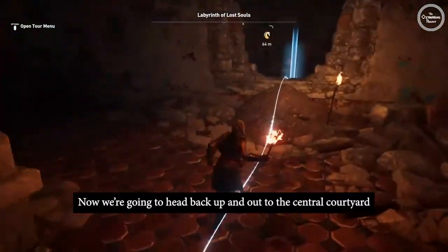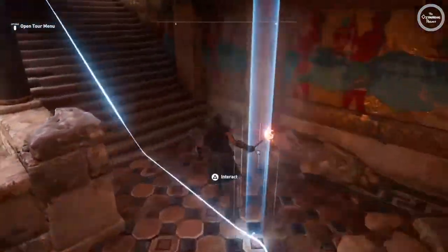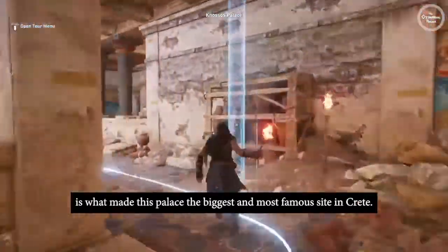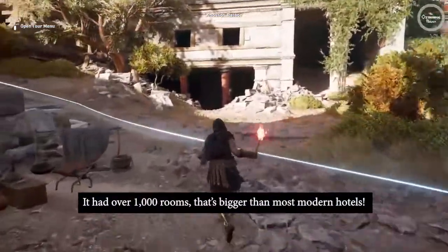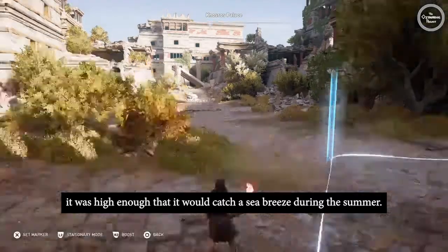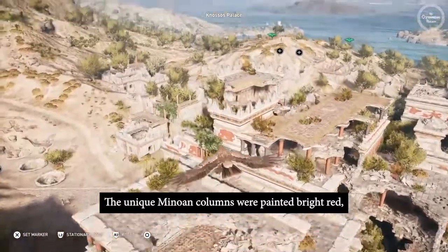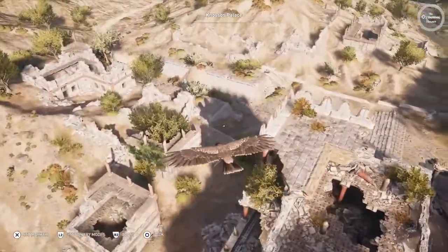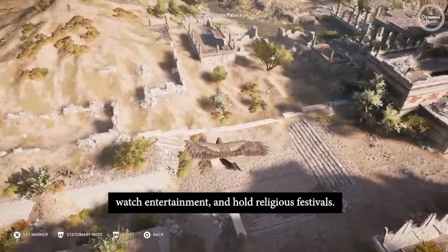Now we're heading back up and out to the central courtyard to get one last look at the giant palace complex of Knossos. The size, artwork, and advanced technology of Knossos is what made this palace the biggest and most famous site in Crete. It had over a thousand rooms — that's bigger than most modern hotels. Because the palace was up on a hill, it was high enough to catch a sea breeze during the summer. The unique Minoan columns were painted bright red, a color we don't normally see on columns until the Romans conquered Greece over a thousand years later. The palace at Knossos was the most popular place on Crete to trade, watch entertainment, and hold religious festivals.